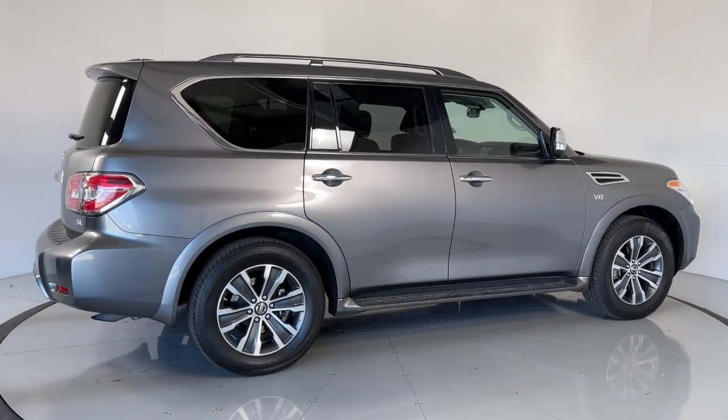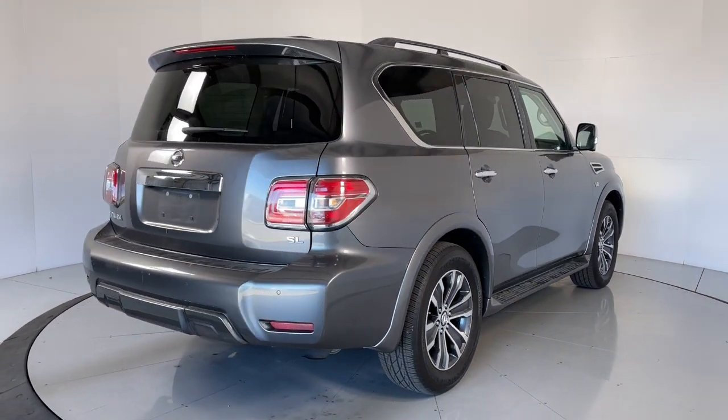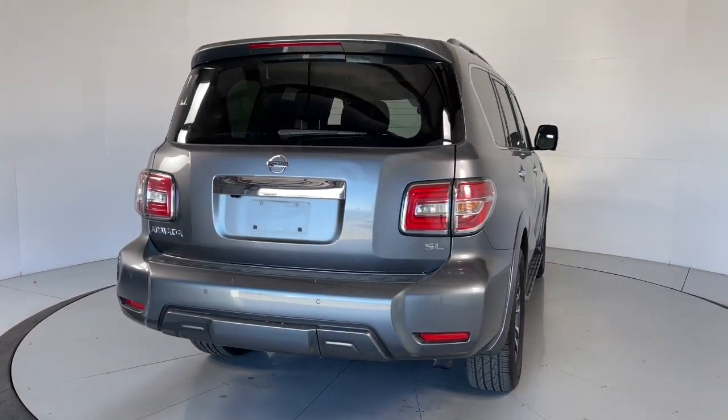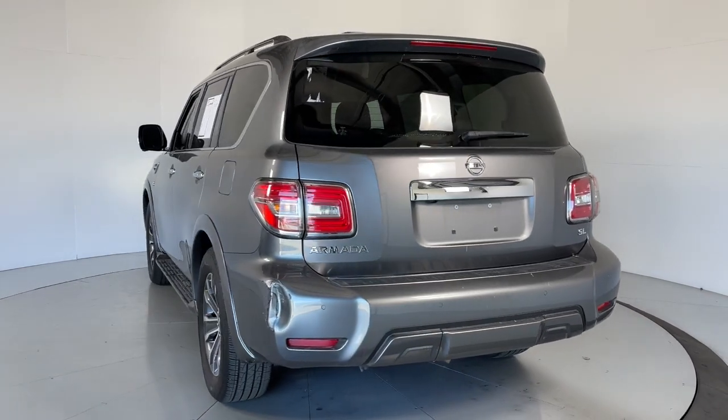Here's an overachiever with a commanding presence — the Nissan Armada. This full-size, three-row SUV is a polite powerhouse, offering an upscale interior, smooth, quiet ride, and brawny towing capacity.